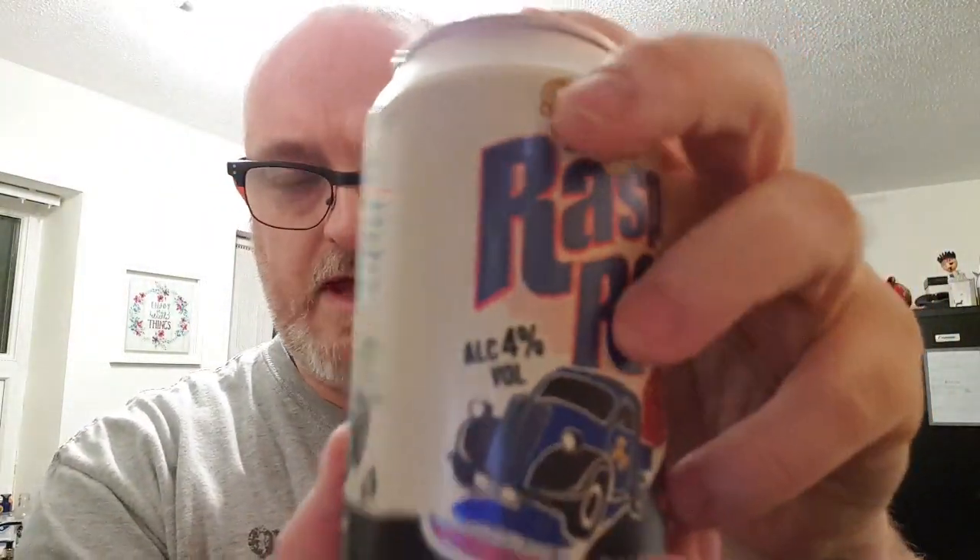Bit of information on the back — it's 4%. Best before is December 19th, so it's due.